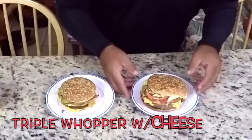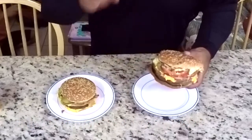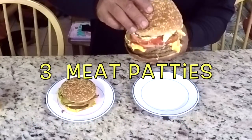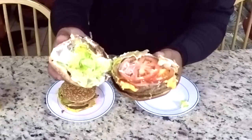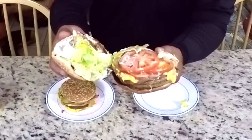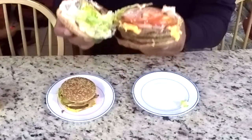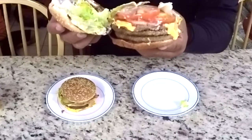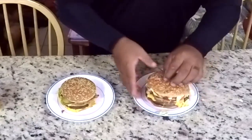On the left I have a Triple Whopper with cheese — triple meaning there are one, two, three meat patties — and a lot of vegetables. You have more vegetables than the Big Mac: lettuce, tomatoes, onions, pickles, and three large beef patties.